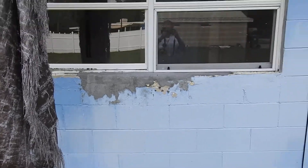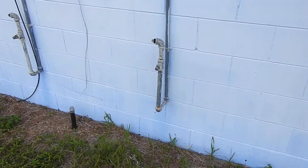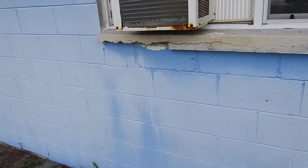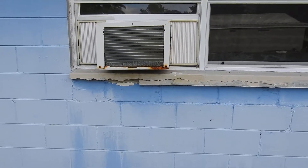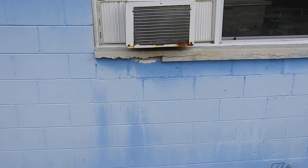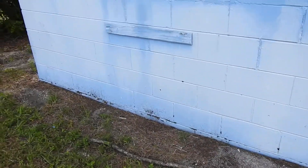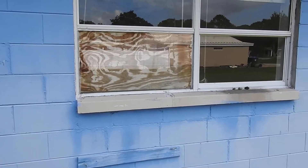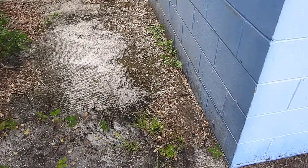That area needs a new windowsill. There's old piping for gas that should be removed. Fix the window. On the 4180 side — this is the west side of the building — check the operation of that window. Remove that piece of wood on 4180. That board in the window needs to be checked as well. This is the north side, 4180.